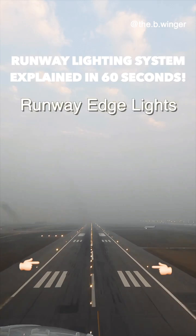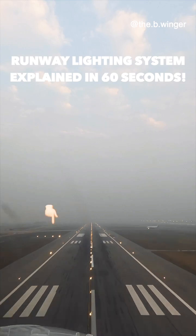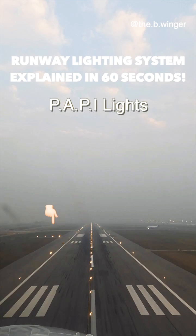These white lights indicate the edge of the runway and are known as runway edge lights. The set of lights positioned beside the runway are known as PAPI lights — precision approach path indicator — which provides pilots a visual indicator of their aircraft's position relative to the correct flight path for the runway.